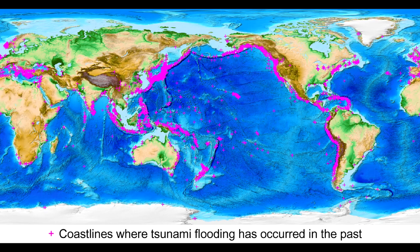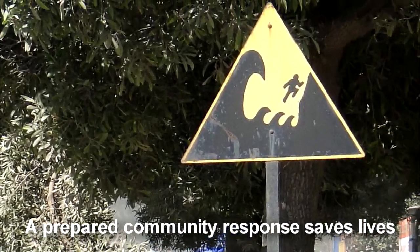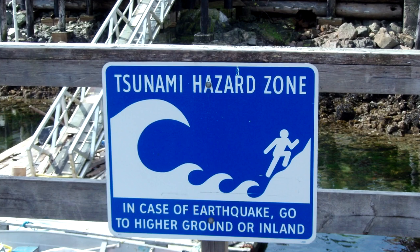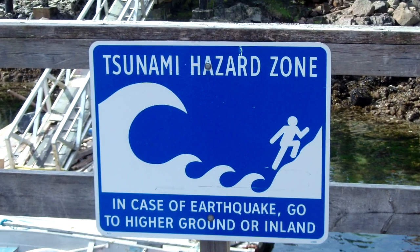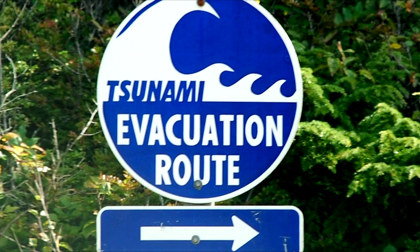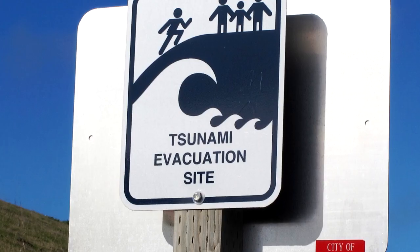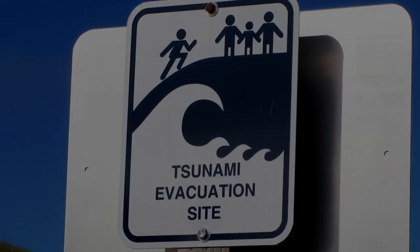Historically, tsunamis have occurred on most of the world's coastlines. If you are near the epicenter of an earthquake, there may not be time for an official warning. So, if you are on the beach or near the shoreline and you feel the earthquake, see the water withdrawal, or hear a loud noise like a jet plane, evacuate immediately to high ground following tsunami evacuation signs.